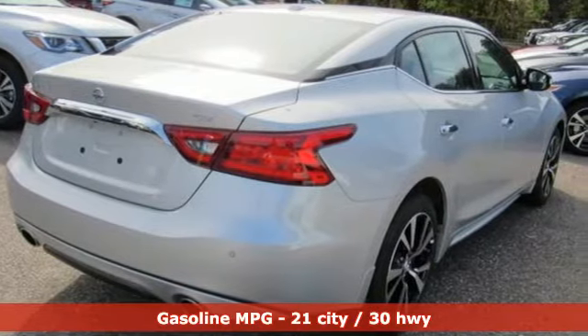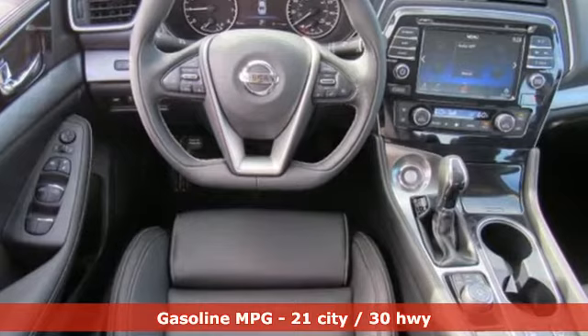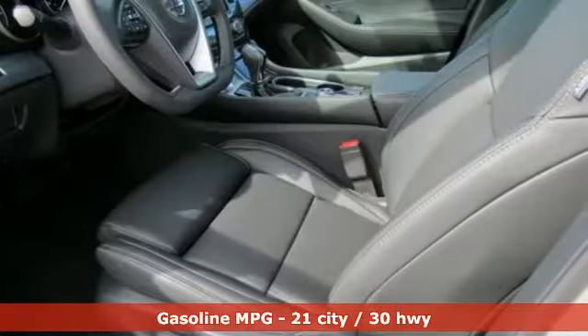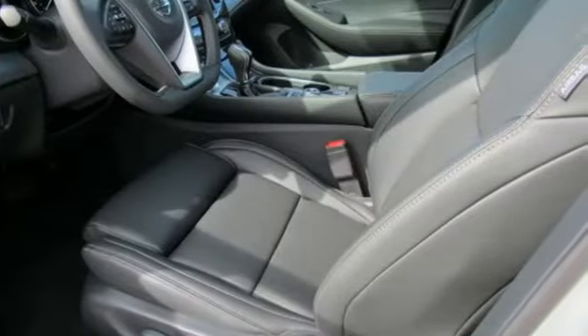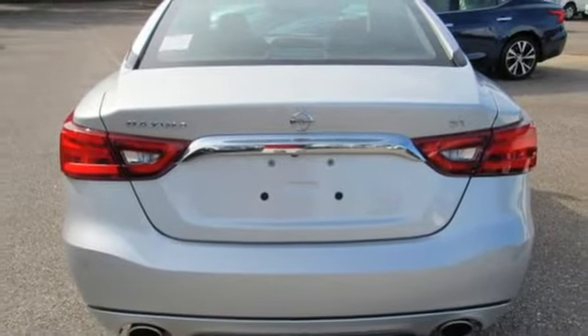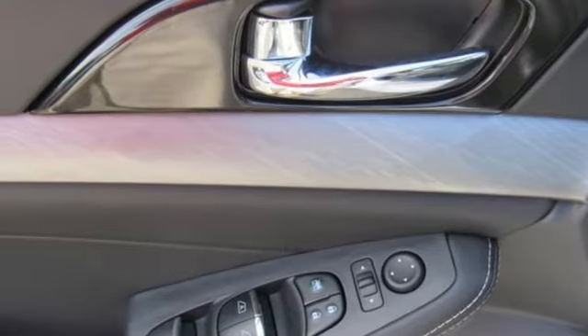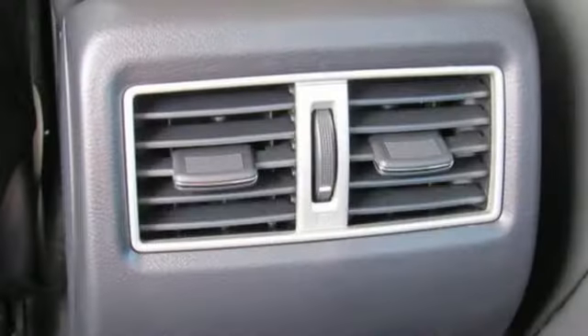External memory control, doors and push button start proximity key, dual zone climate control, rear parking sensors, smartphone wireless charging, cabin preconditioning, V6 engine, aluminum wheels, gas pressurized shocks and power heated mirrors.